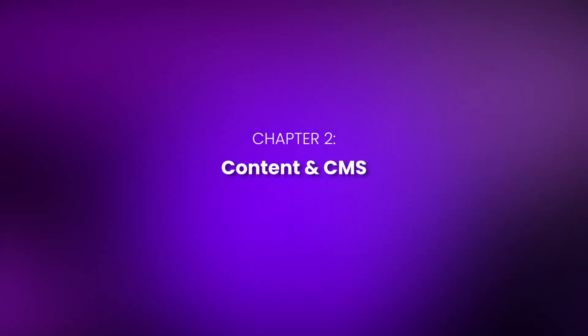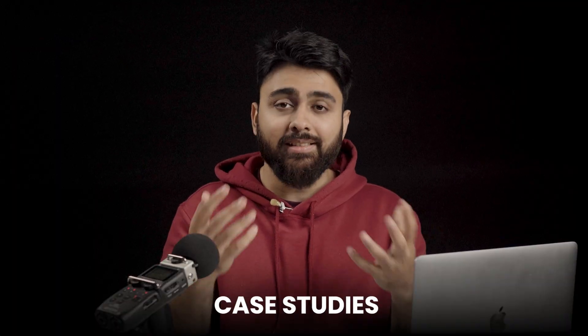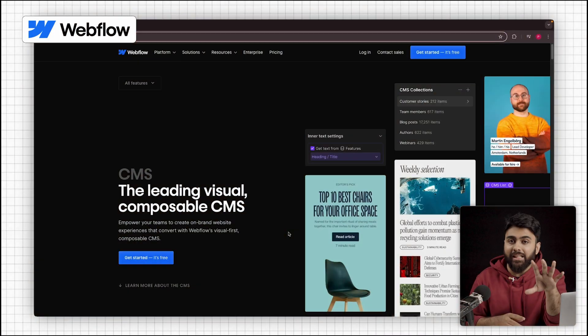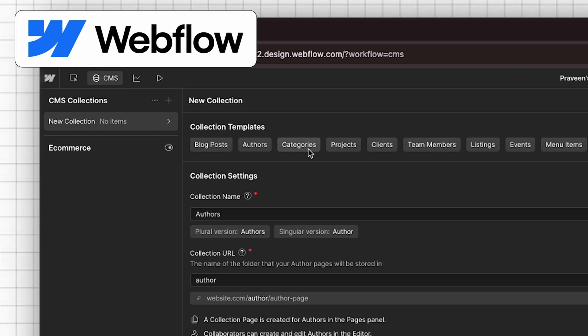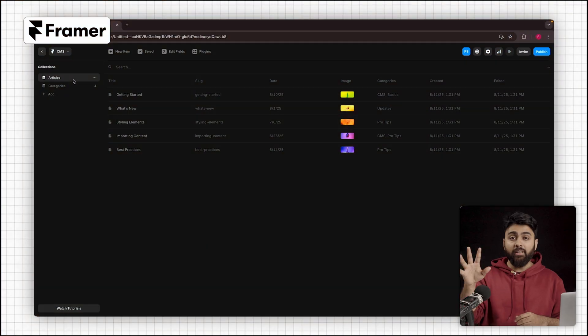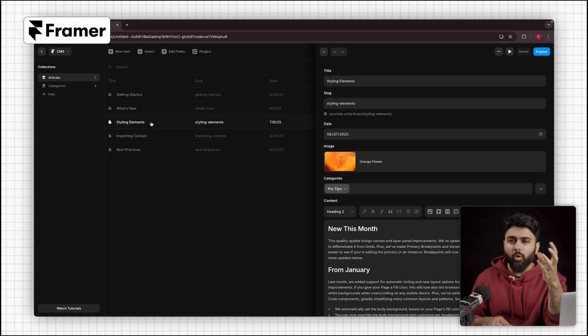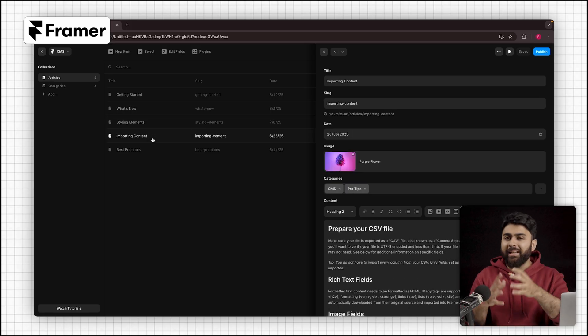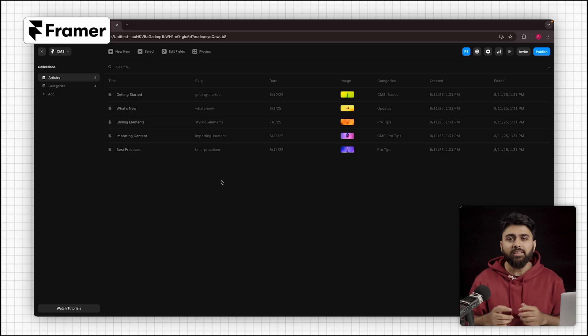Chapter 2: Content and CMS. Let's talk about how these platforms handle dynamic content — blogs, directories, portfolios, case studies, stuff like that. Webflow CMS is surprisingly capable. You define custom content types called collections, create template pages, and your client can edit entries without messing up the design. Framer now has a CMS too and it's good, but it's not as deep. It's fine for blog posts and portfolios, but anything relational like categories or filtering starts to fall apart.